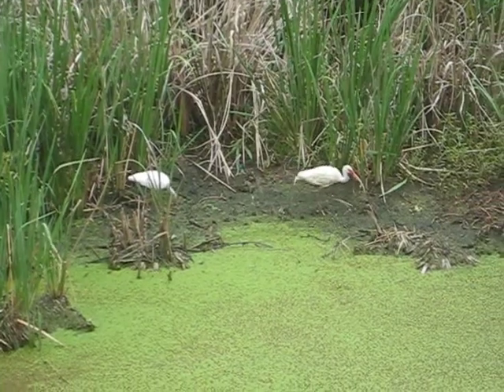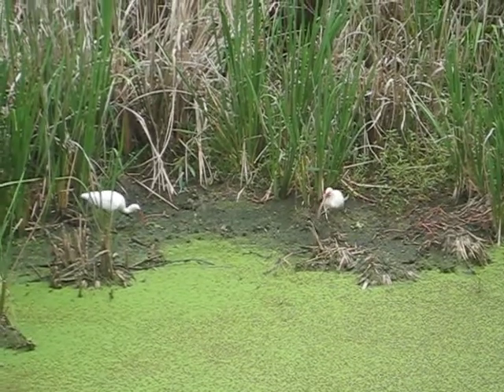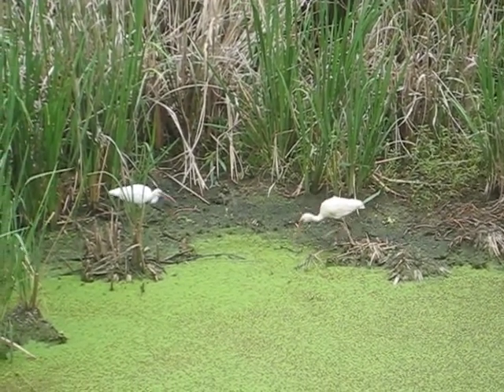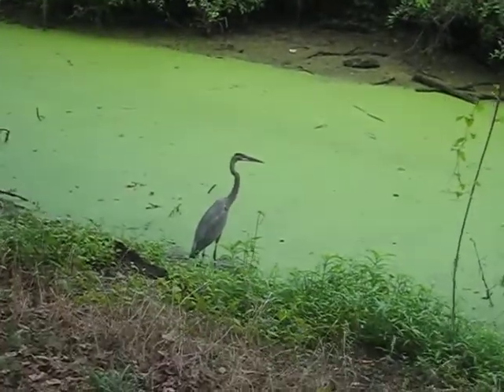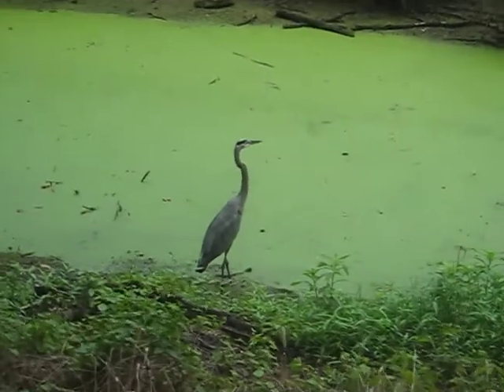It's go time. White herons are also in the business of finding a partner. They watch each other's hunting styles carefully to evaluate if the mate can put dinner on the table. This blue heron is looking a bit torn, and rightfully so.